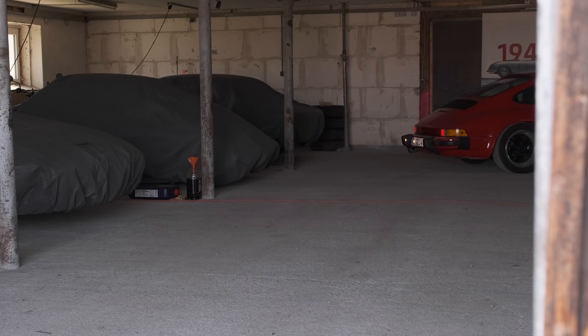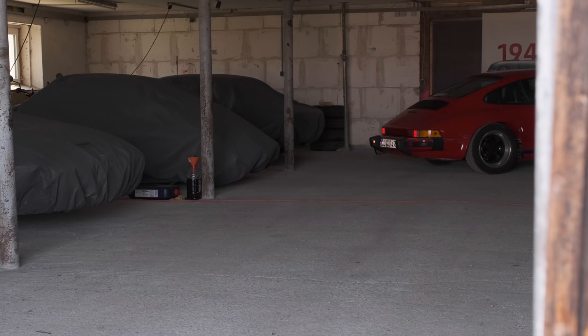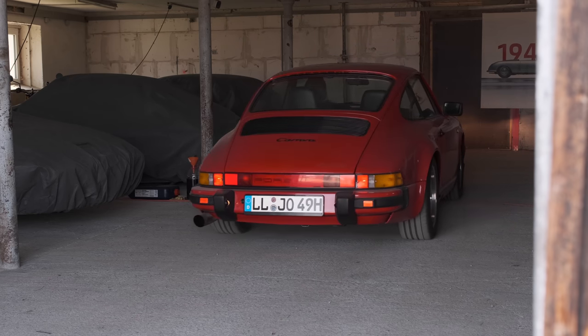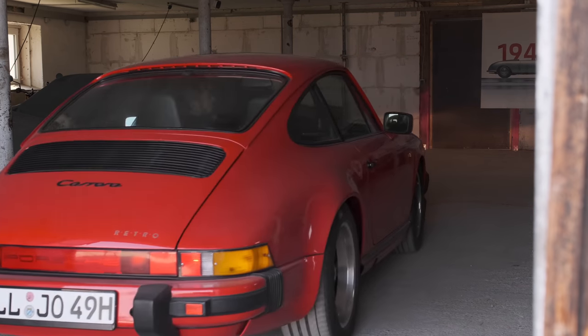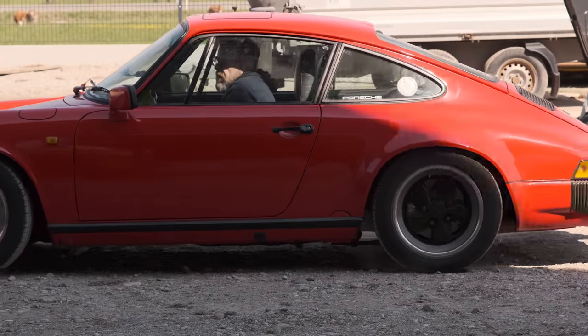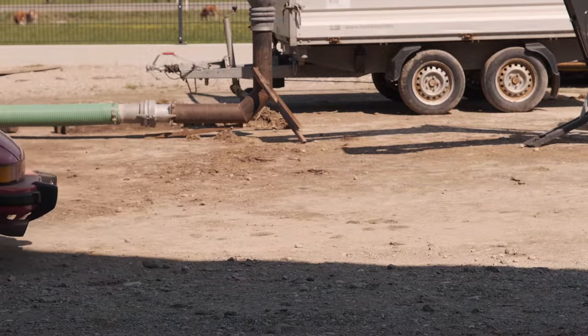The engine was still a little warm from my earlier endeavours to solve the problem prior to disassembling the air control valve. It started immediately — no more surging idle. I took Walter for a spin and I felt like God's own mechanic.